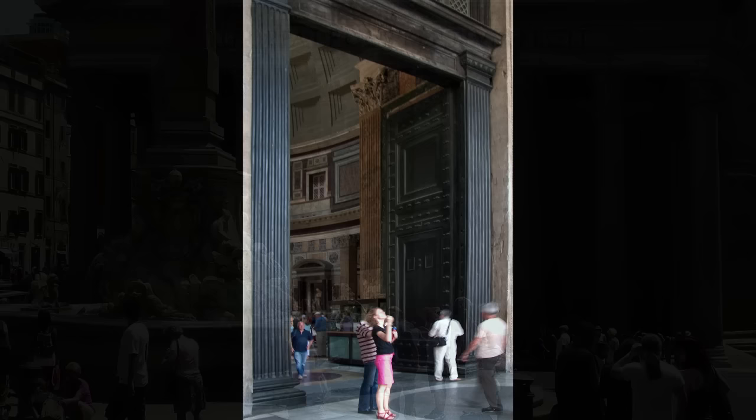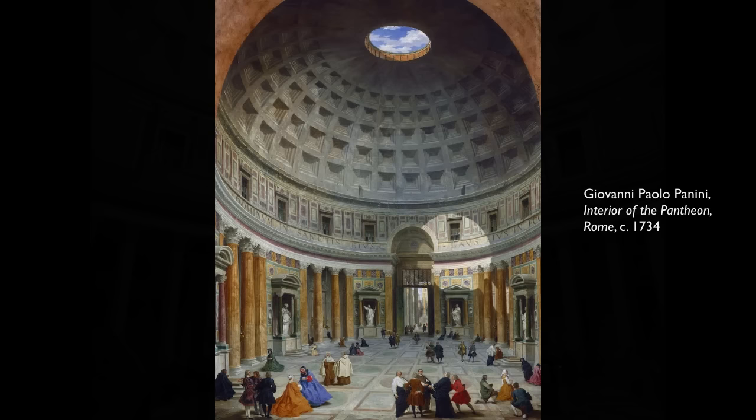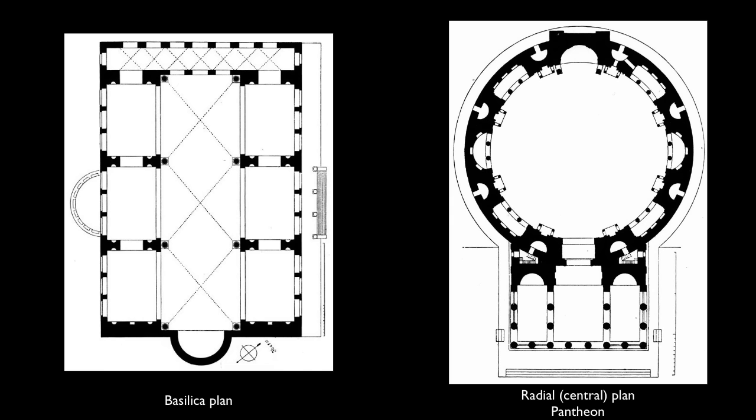Let's go in. Let's go under the porch. Let's go through those massive bronze doors. We just walked in under the strictly rectilinear porch, and then the space opens up into this vast circular space. The width of the building and the height of the building completely fills my field of vision. And it is, in a sense, an expression of the limits of my sight.